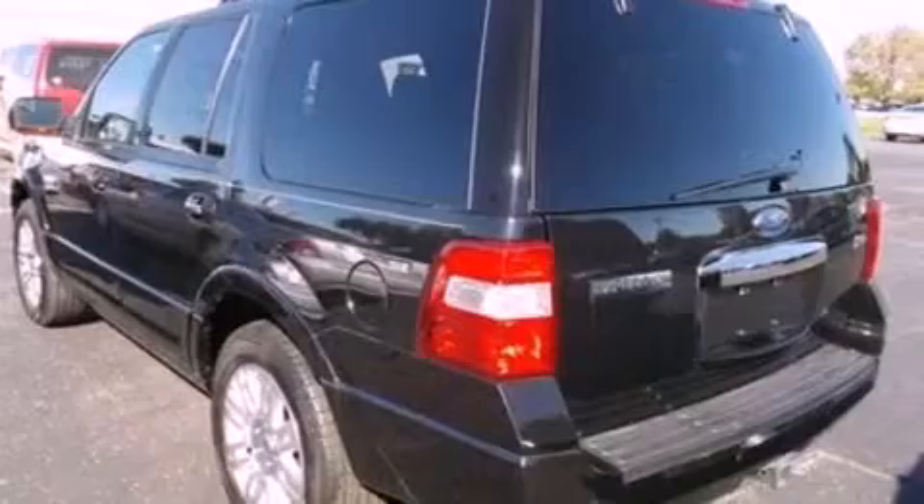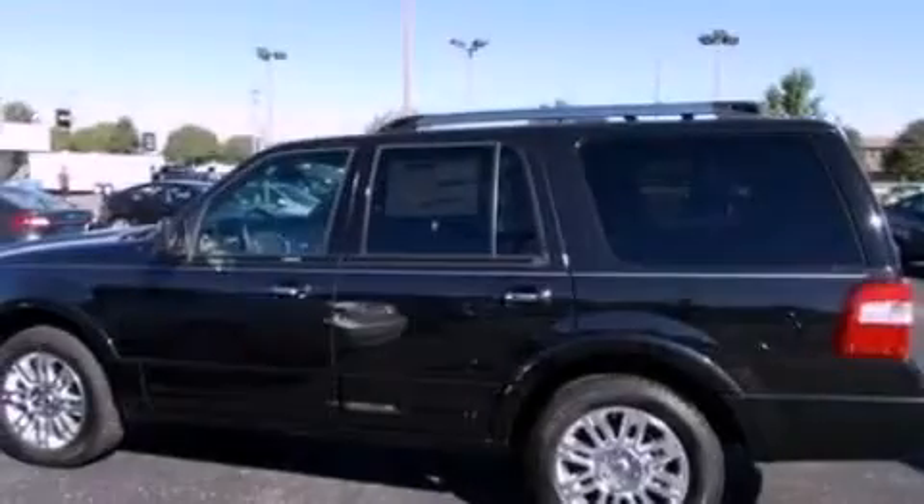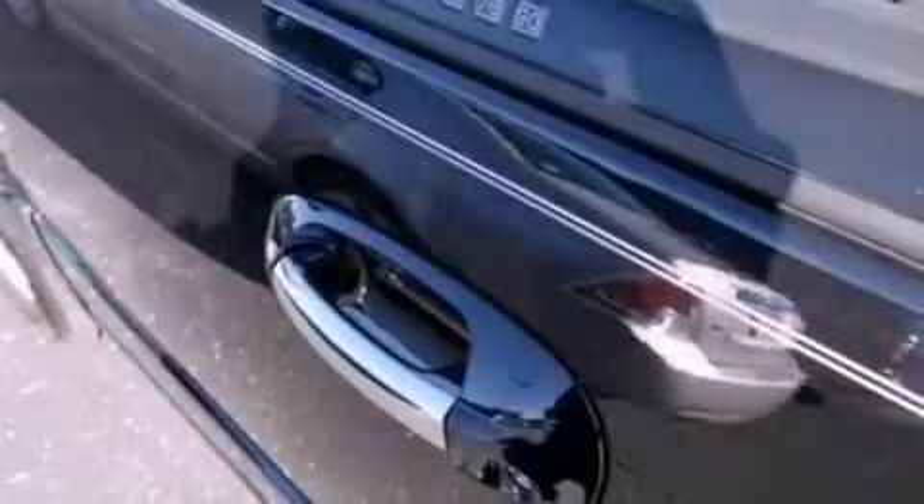Additional features include a low-tire pressure indicator, a rear-view camera, a premium audio system, Sirius satellite radio, and power-adjustable gas and brake pedals that enable you to change their height and distance to fit your body rather than you fitting to their positions.